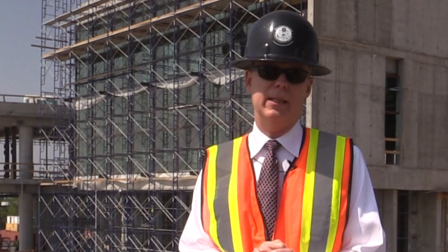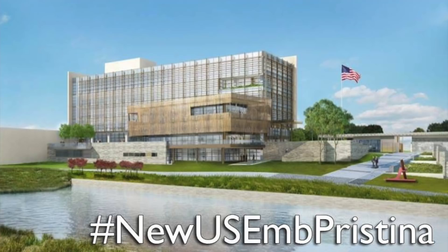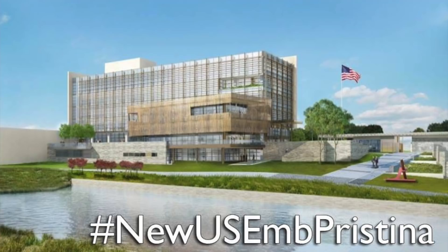As we approach Kosovo's 10th Independence Day, this building shows the United States is here to stay in Kosovo. We will update our Facebook page and Embassy website as our building makes progress, so please check back here often. Thank you very much for joining me today. We'll see you next time. Bye-bye.